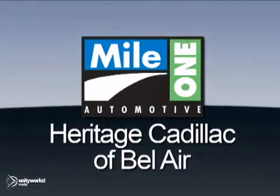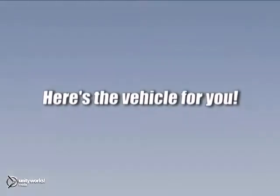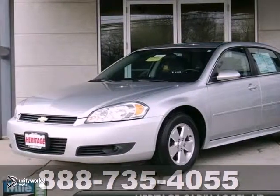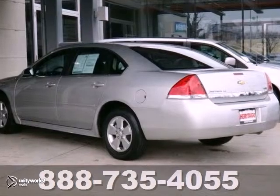Mile One Heritage Cadillac of Bel Air, here's the vehicle for you. You won't find a cleaner 2011 Chevrolet Impala LT than this one-owner gem.